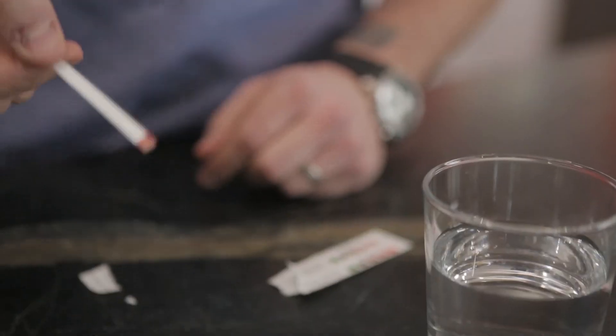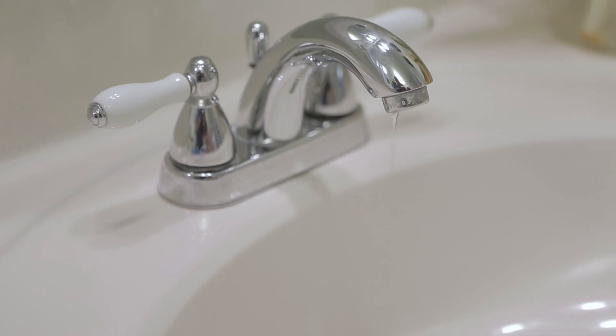Water issues can range from minor problems you could totally tackle to major headaches that require professional help. So choose the right solution to get any problems you're having under control quickly.